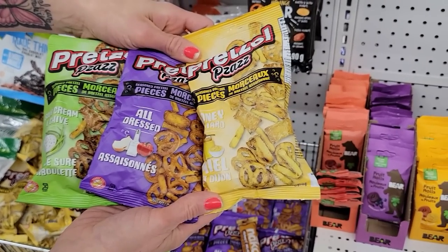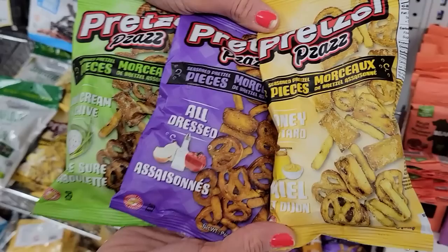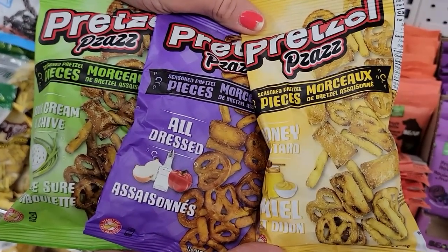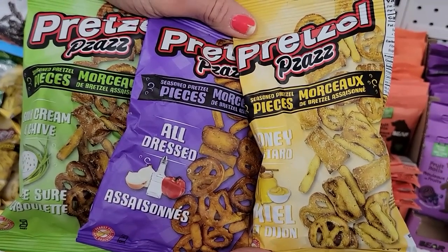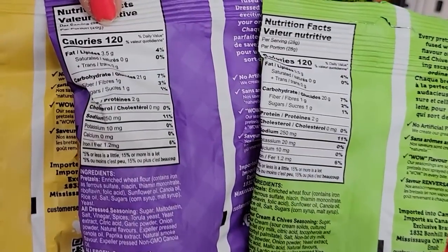Number one: seasoned pretzel pieces. I found three different flavors — sour cream and onion, all dressed, and honey mustard. 28 grams for 120 calories.